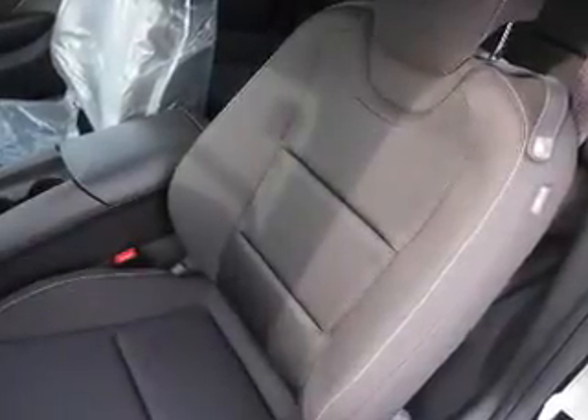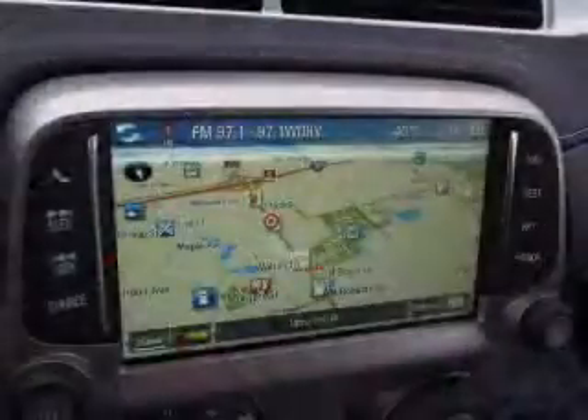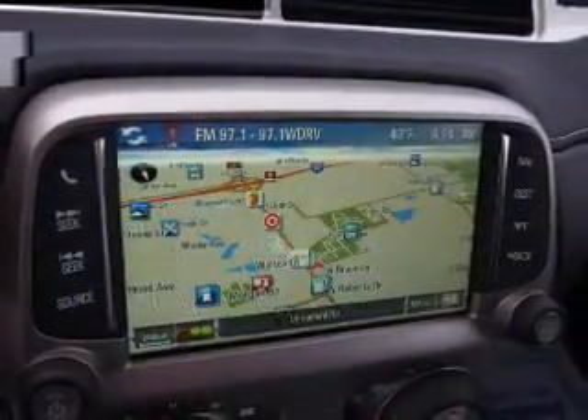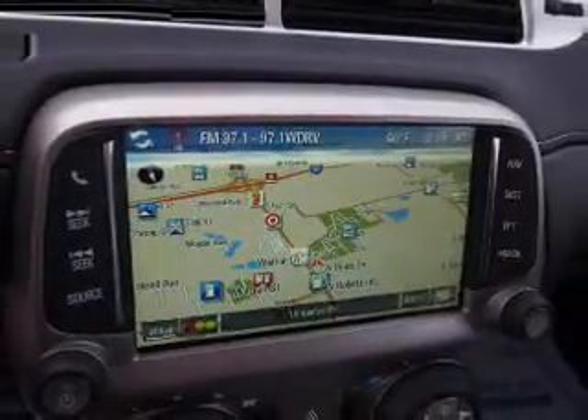Inside you'll find Bluetooth connectivity, Sirius XM satellite radio, auxiliary input, steering wheel controls, curtain head airbags, front airbags, side airbags, iPod integration, cruise control, and MP3 player.